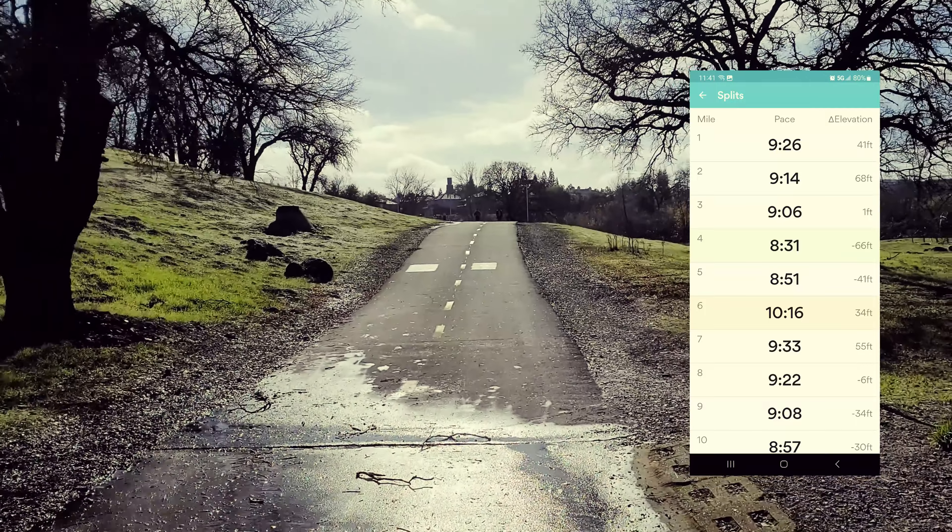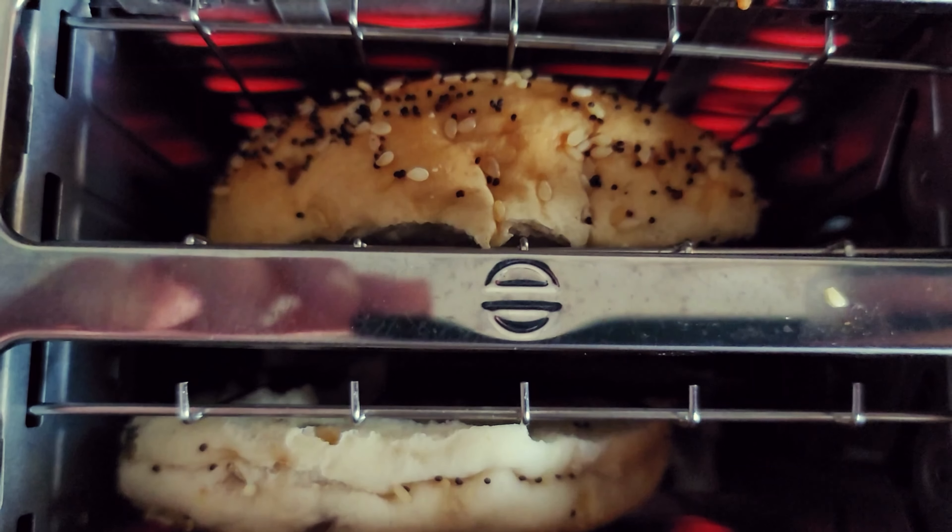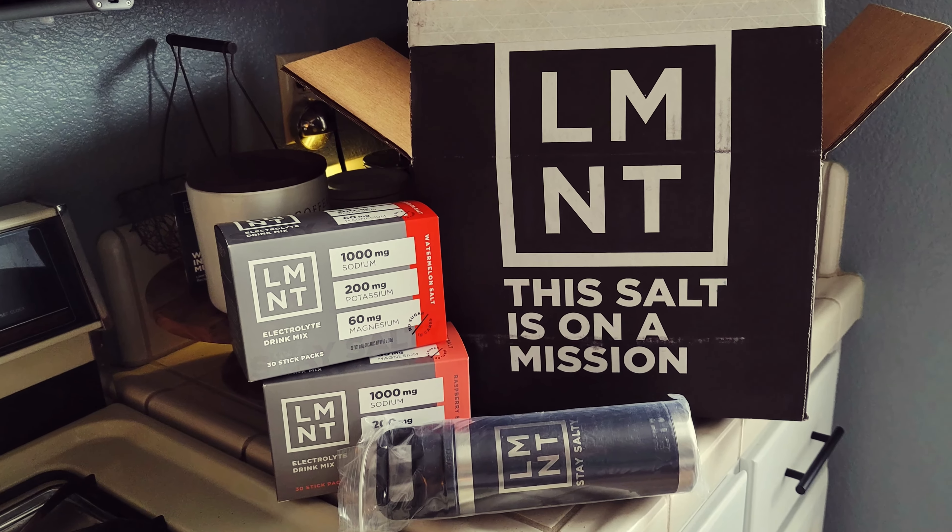Admittedly I pushed myself a little too hard on this run and felt tired afterward — I never take naps, but I went and took one. I'm learning a lot on this training. Up until now I've been waking up, having a couple cups of coffee, and then going to work out. From now on, 90 minutes before my runs I'm going to have fuel and electrolytes.